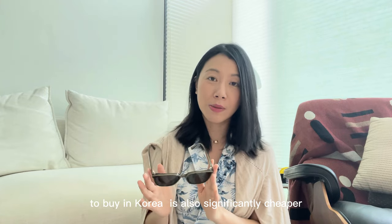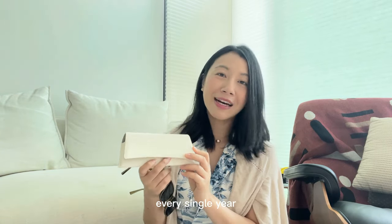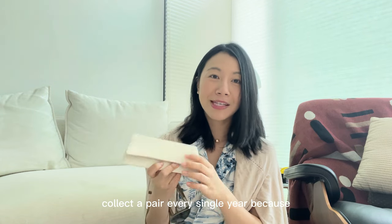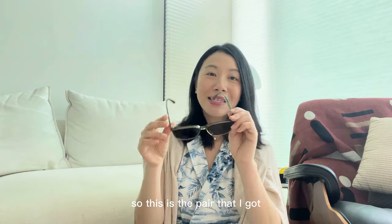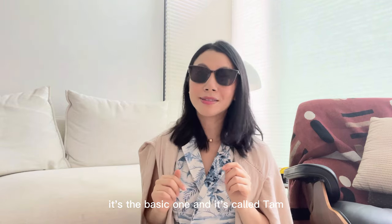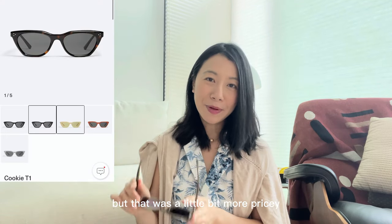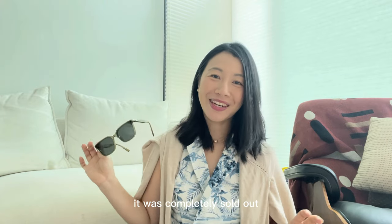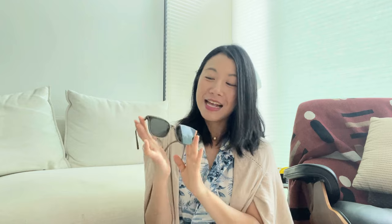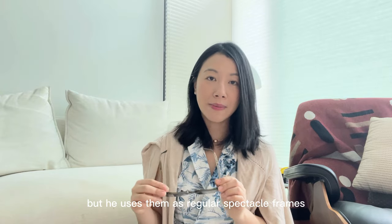If you buy in Korea, it's significantly cheaper. The glasses range from $150 to $300 USD. Gentle Monster comes up with a different pouch every single year, and there are diehard fans that collect a pair every year because of the different case versions — and they're always beautiful. You can also use the case to carry other types of eyewear. The pair I got is called Tam, in olive color. I was eyeing the Cookie sunglasses too, but I regret not getting them because they were completely sold out at Incheon International Airport. My first pair lasted me about five years, and my husband also gets frames there for use as regular spectacles.